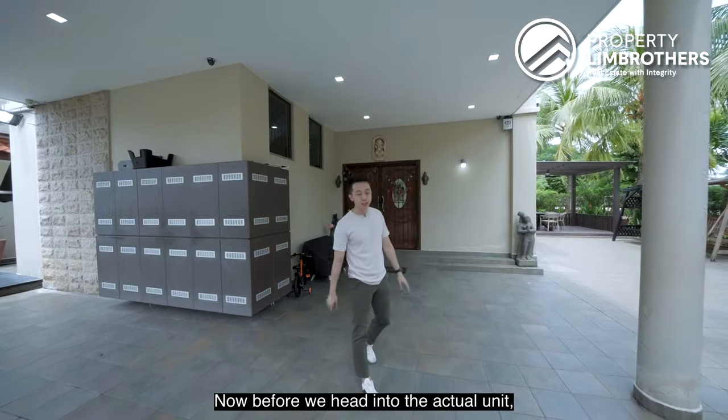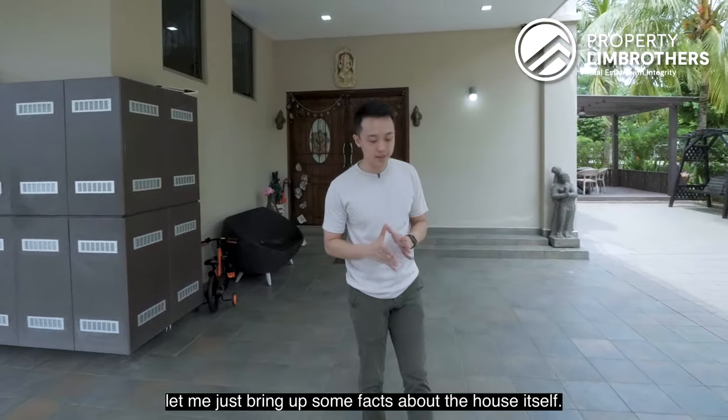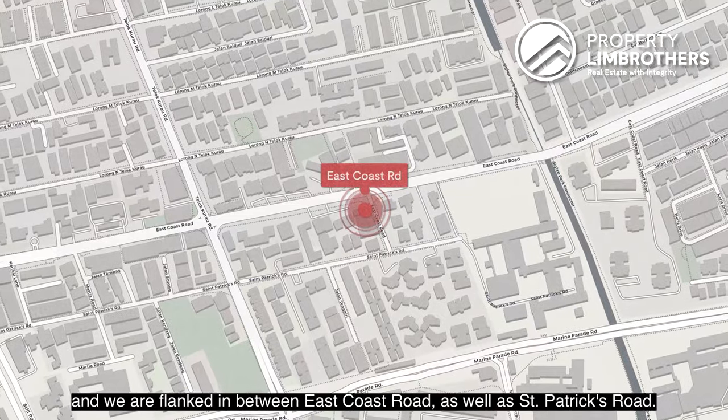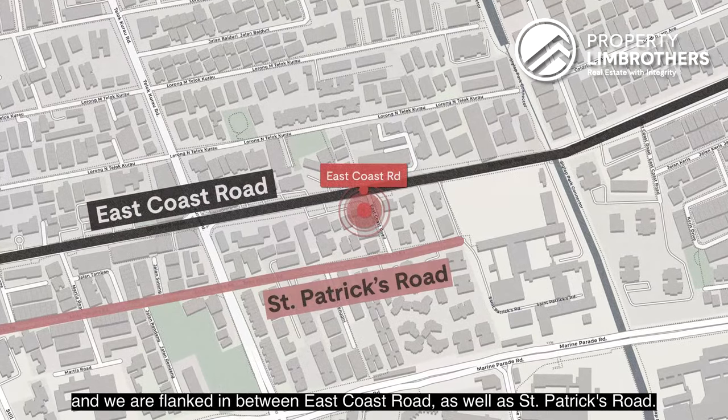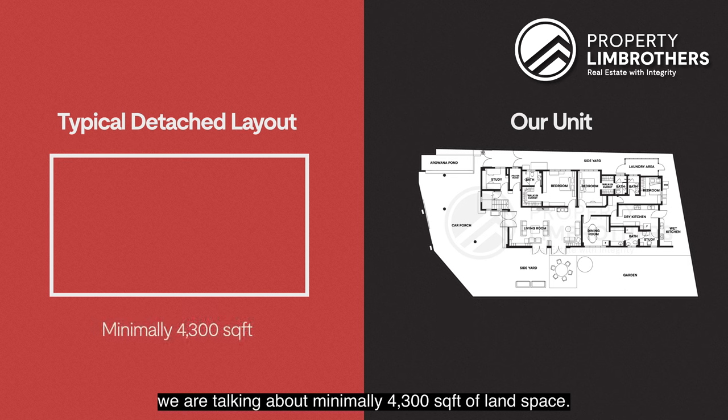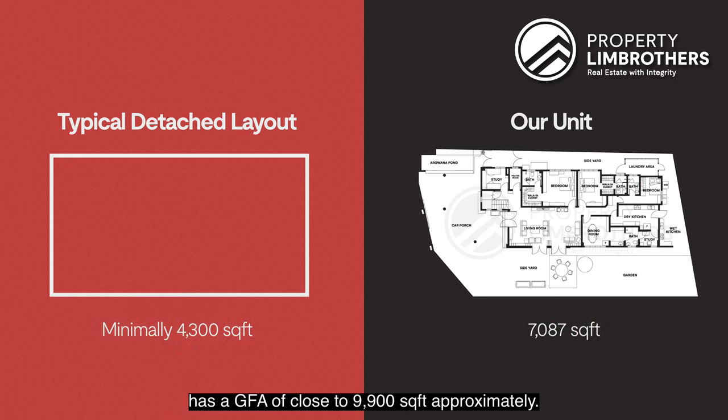Now before we head into the actual unit, let me bring out some facts about the house itself. District 15 — we are standing on top of freehold land, flanked between East Coast Road and St. Patrick's Road. When we talk about detached sizes in Singapore, the minimum is 4,300 square feet of land space. This house at 7,087 square feet has a GFA of close to 9,900 square feet approximately.